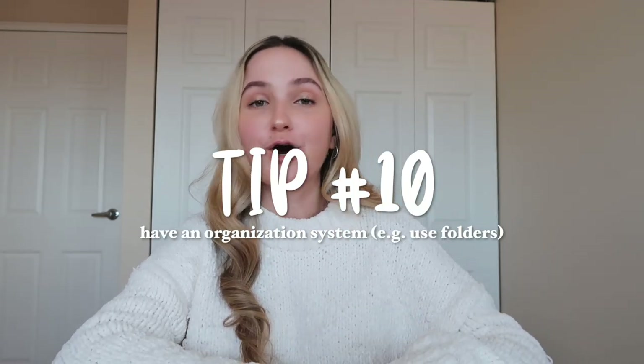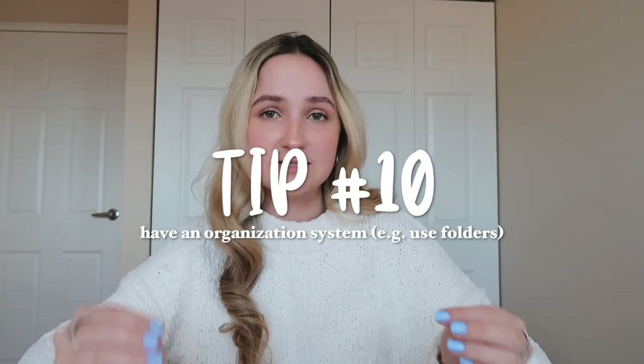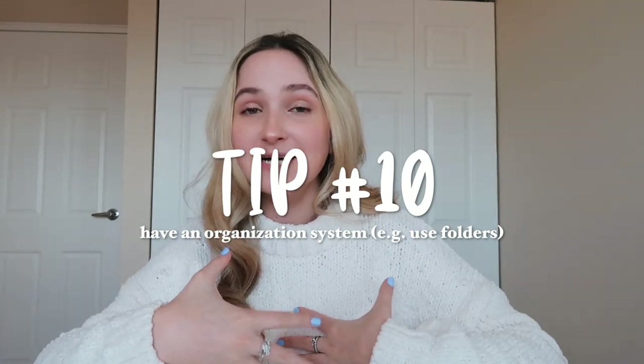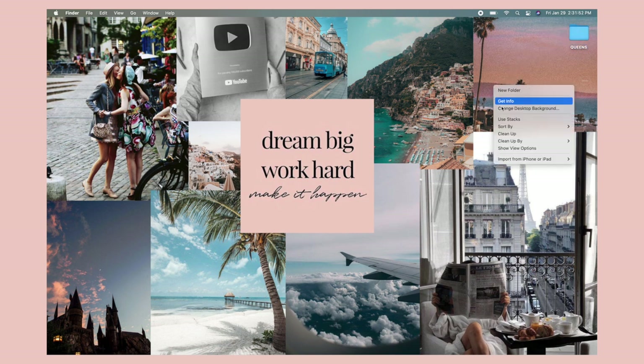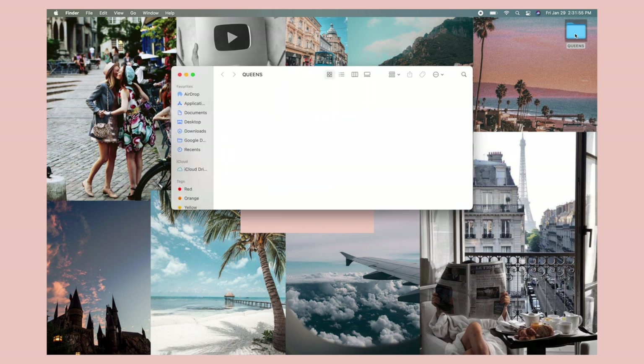Those were all of my tips for planner organization — now I'm moving on to laptop organization. My main tip for organizing your schoolwork on your computer is to have some sort of system, and I have a folder system. First, make one folder called 'school' — or, since I go to Queen's University, mine is called 'Queens' — put that on your desktop as your school folder. Then in that school folder, make individual folders for every single year: first year, second year, third year, and so on.